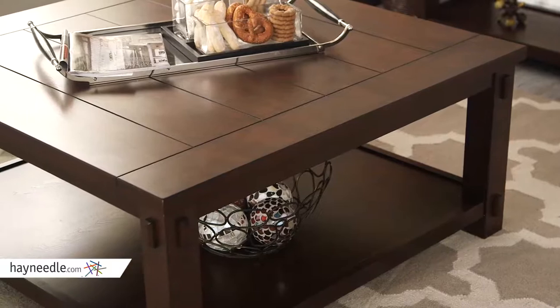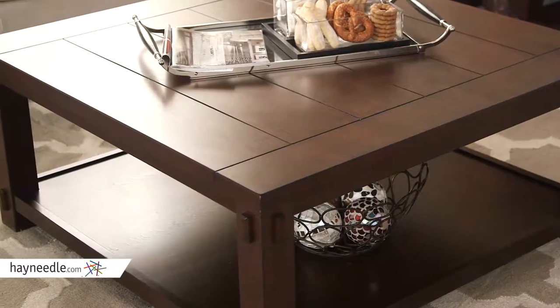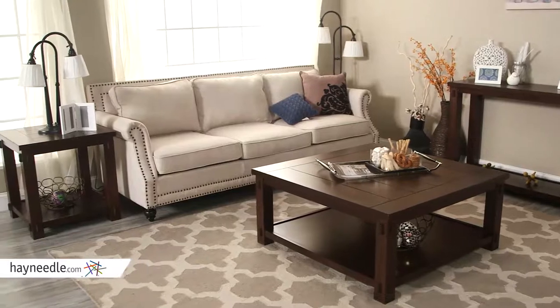The super spacious top and additional lower stretcher shelf underneath provide plenty of storage or display space to serve a variety of in-home needs. As the centerpiece in your living room or entertainment room, this versatile piece can really be utilized anywhere.